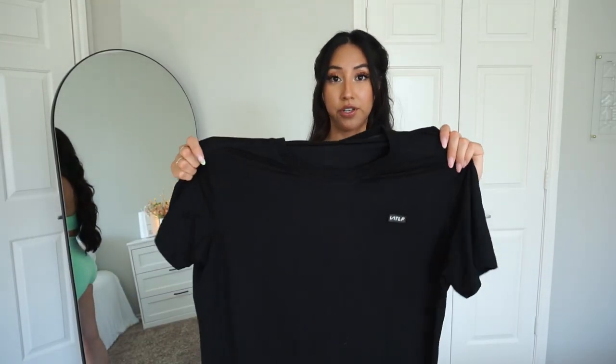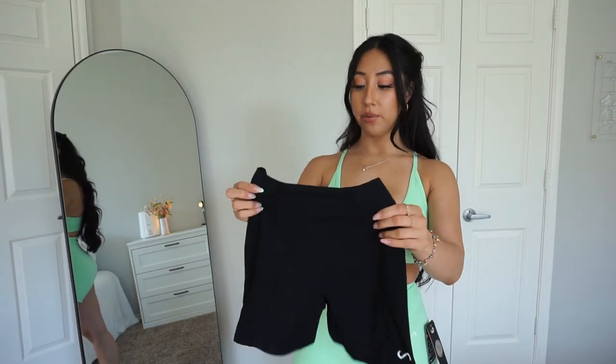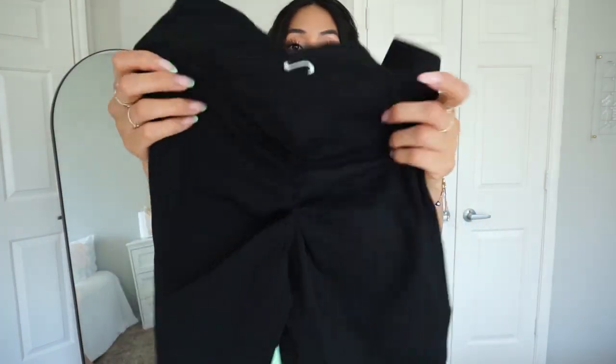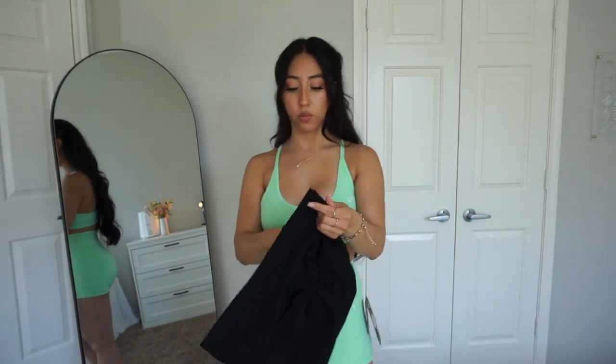The next item is this men's Vital Air t-shirt. The material is so nice — it's made out of 94% modal and 6% elastane, which is why it's so soft. It has a rubber tag on the left side and a TLF logo. I'm pairing it with the Highway Seat of the Contour Scrunch Shorts — they're a little bit longer, about six inches, with a nice scrunch at the back and logo detailing at the front and back.